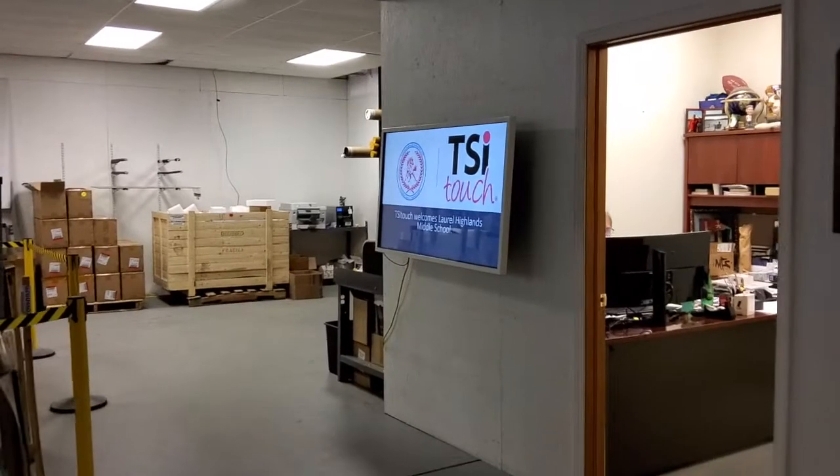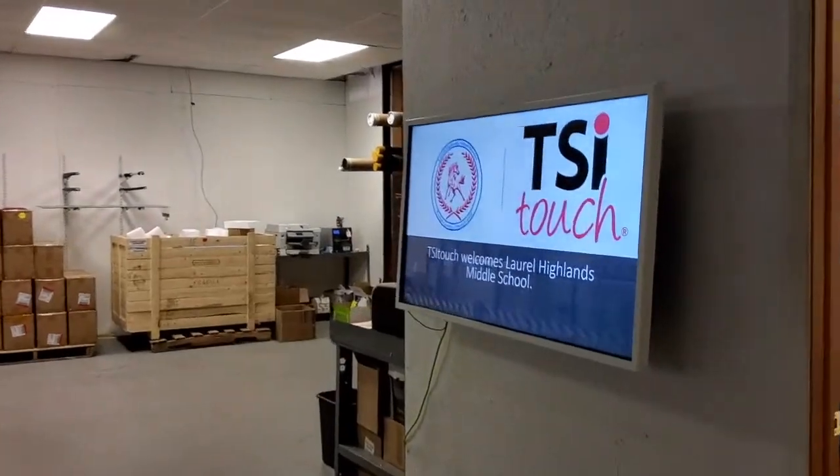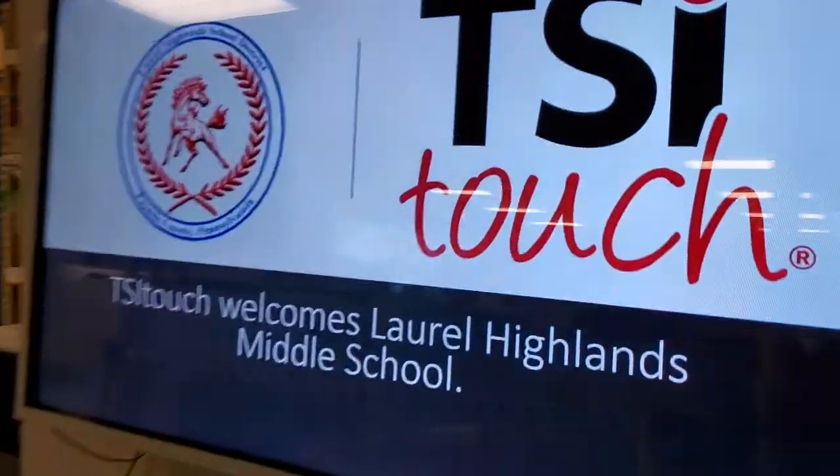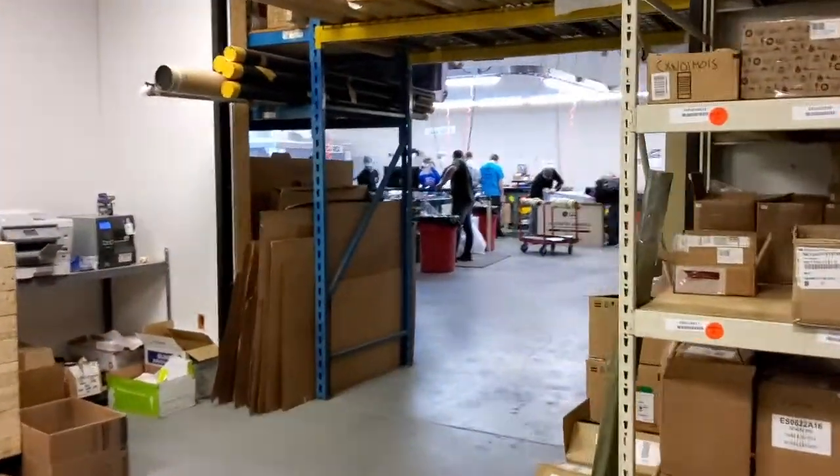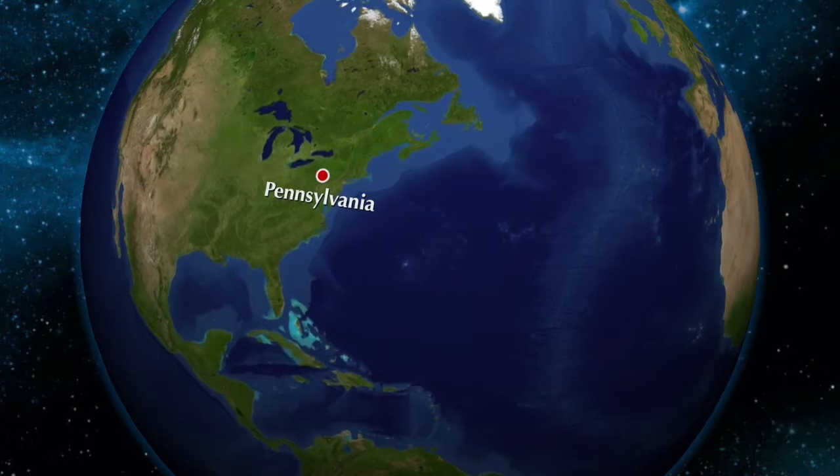TSI Touch started in 2011 with four of us in a small building in Mount Braddock, Pennsylvania, just down the road. Two years later, our growth was so large that we had to move to where we are today. Our clientele is global — we ship from this small facility here in Uniontown, Pennsylvania to all over the world.